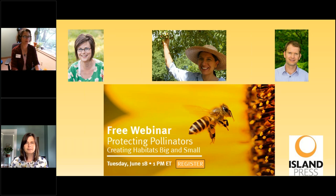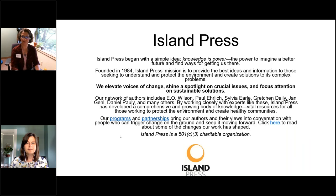We'll send a link to the webinar recording out to you in a few days. When the webinar concludes, you'll be asked to fill out a brief survey. Your answers will help us to continue producing free content like this, so we kindly ask for your participation. Today's webinar is brought to you by Island Press, an environmental nonprofit book publisher founded in 1984. Island Press began with the simple idea: knowledge is power — the power to imagine a better future and find ways to get us there. The mission of Island Press is to elevate voices of change, shine a spotlight on crucial issues, and focus attention on sustainable solutions like we're doing here today.